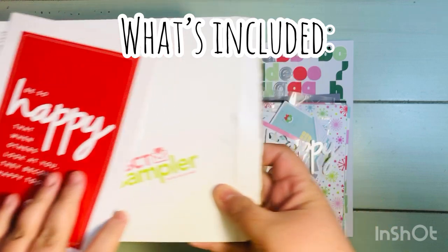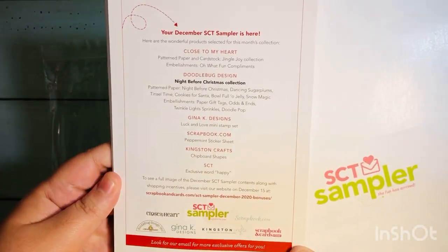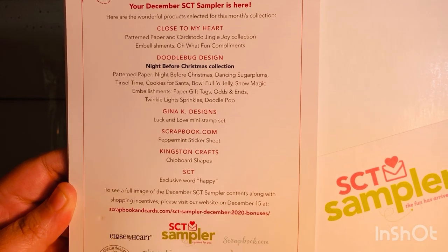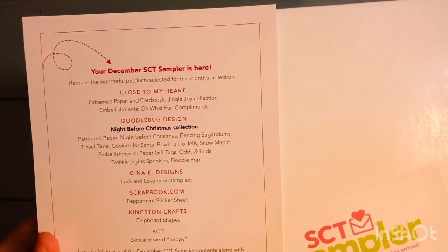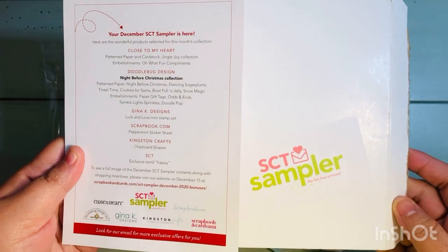The theme of this month is 'Happy' — it says 'Be so happy that when others look at you they become happy too.' Here is a little list of everything that's included. One thing I noticed I didn't get in my sampler that's listed here was the Twinkle Light Sprinkles by Doodlebug — they look like little Christmas light stickers.